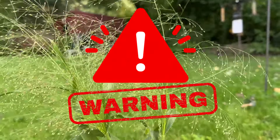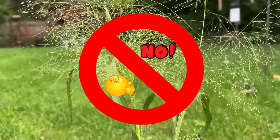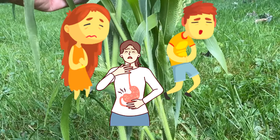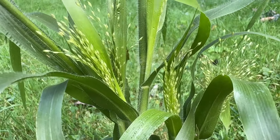Classified as a non-edible plant due to toxicity. Despite some historical uses, current knowledge firmly emphasizes it's not edible. It can cause gastrointestinal issues such as nausea, vomiting, and diarrhea. For sensitive individuals, it can cause skin irritation and respiratory sensitivity. It is not desired by livestock.